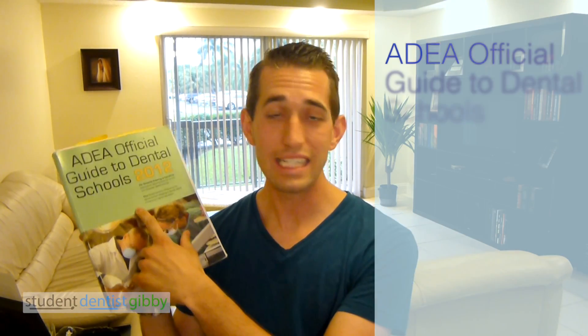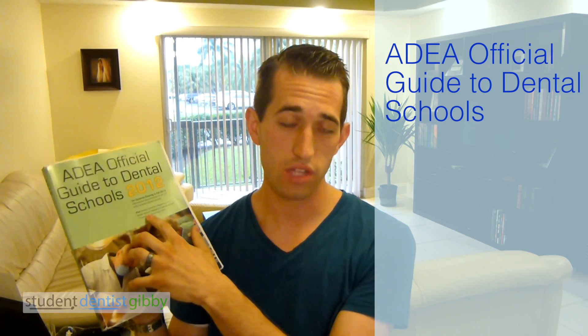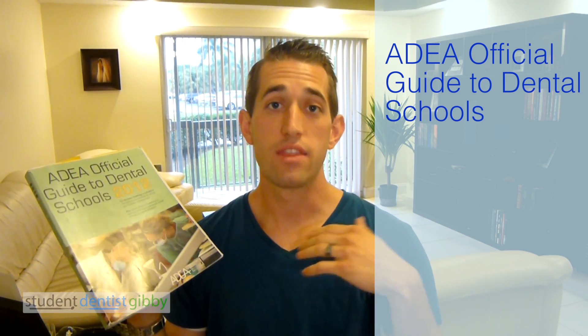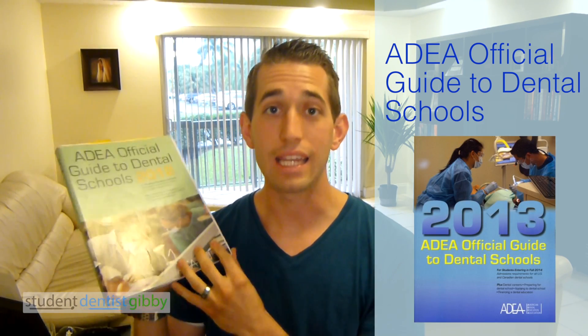How do you know what the courses are? You can go to their website and look them all up, but that is tedious, takes a long time, and it's hard navigating hundreds of different websites. This right here is the ADEA official guide to dental schools — this is the 2012 edition. There is a new edition released every single year; I would highly recommend getting one of these.